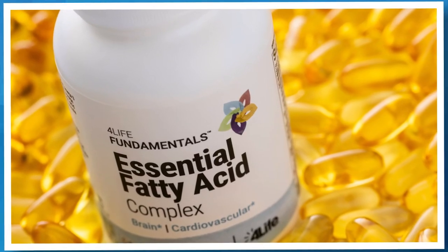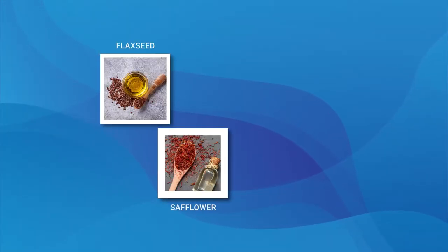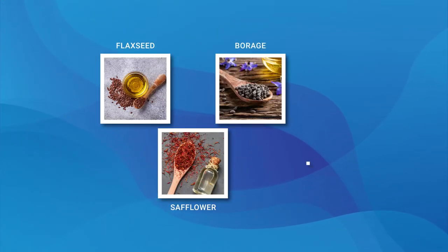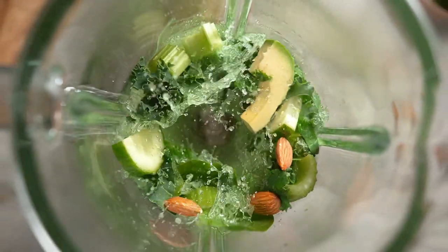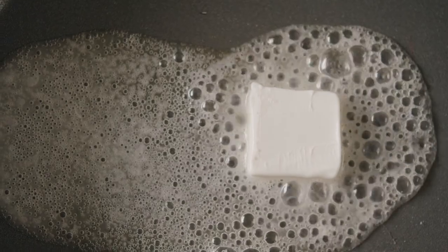4Life's superior source of ultra-pure omega-3 and omega-6 fatty acids from flaxseed oil, safflower oil, borage seed oil, and fish oil. Every cell in your body, including your immune cells, is surrounded by a membrane made of fatty acids from the food that you eat. Eat healthy fats and your cells are surrounded by healthy fats. Eat poor-quality, unhealthy fats and your cell membranes become sluggish, stiff, and hindered. Essential Fatty Acid Complex helps you get those essential fats that help every cell in your body function at peak performance.